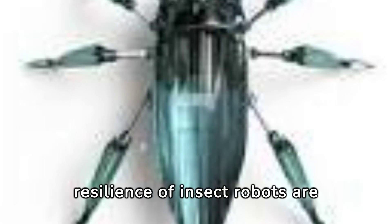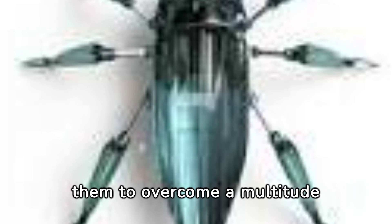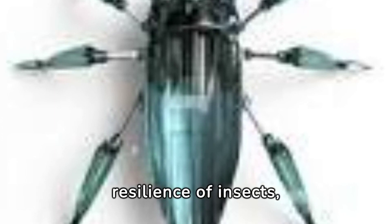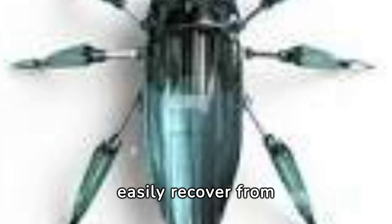The agility and resilience of insect robots are remarkable, allowing them to overcome a multitude of obstacles. Their design, inspired by the natural resilience of insects, equips them to maneuver through challenging spaces and easily recover from falls.